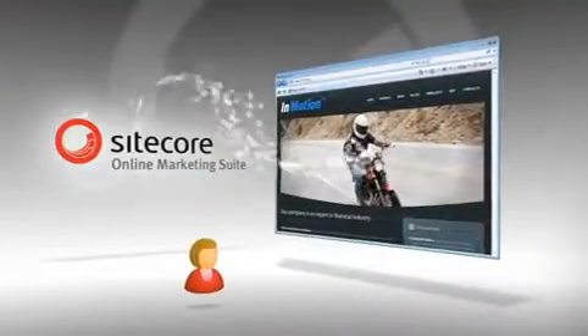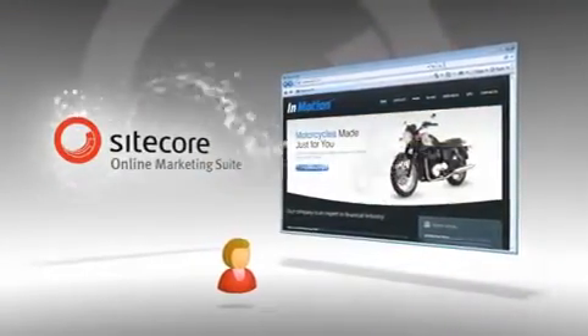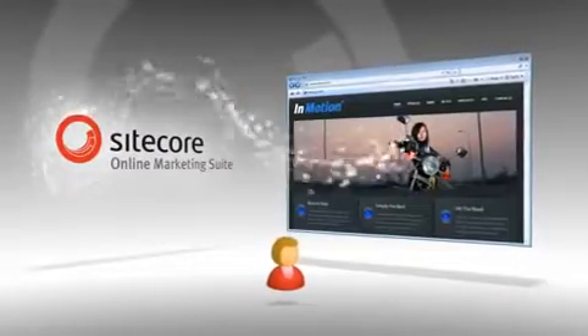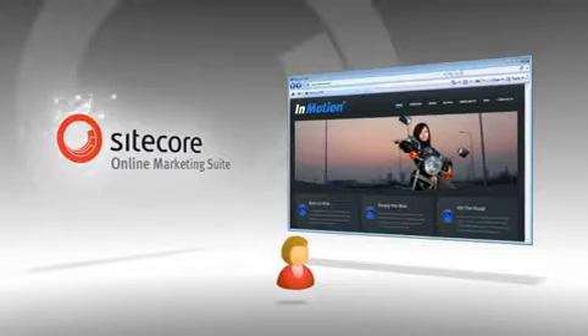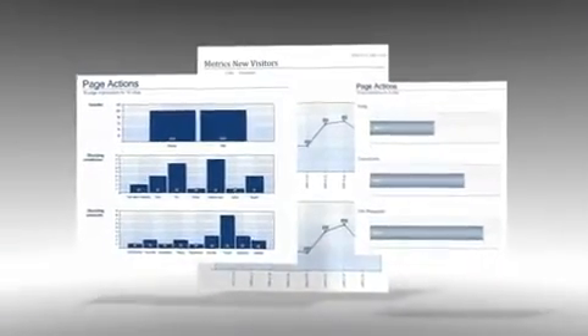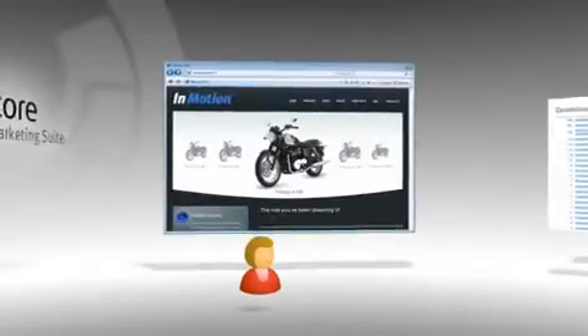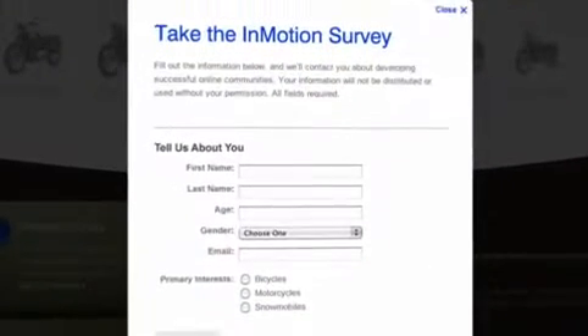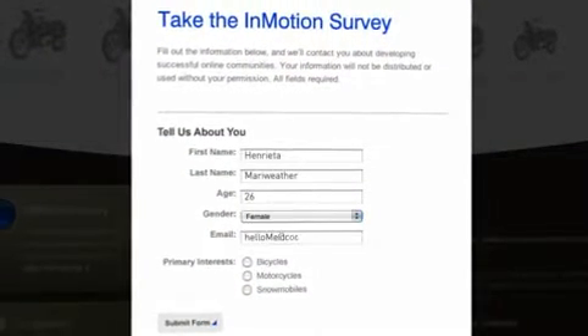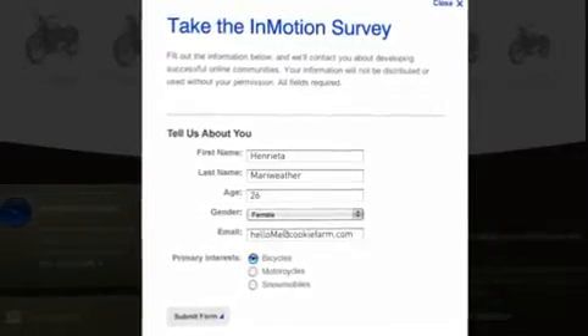In addition to the visitor GOIP profile, the OMS gathers information on the content visitors viewed, where they went on the site, and their specific areas of interest. Content scores are collected along with insights into the searches they made, the goals they accomplished, and even the polls they responded to. During every visitor's session, the OMS is collecting information from your visitor, so the website can automatically adjust offers according to visitor needs.